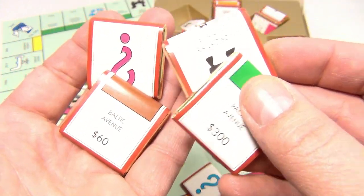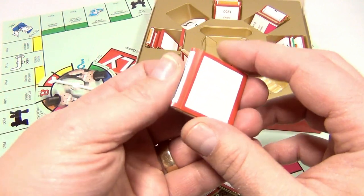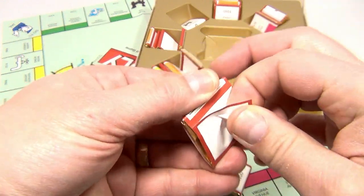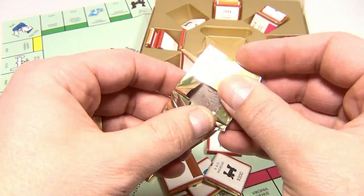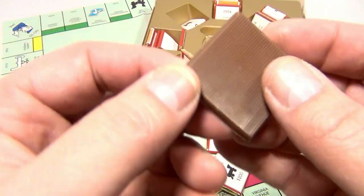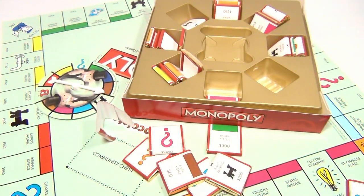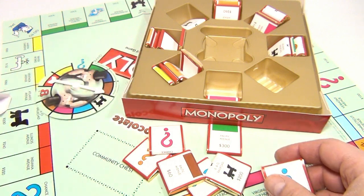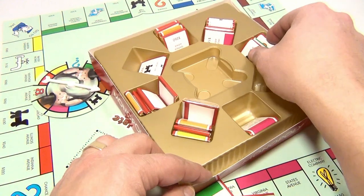Here's some more pieces — there's a railroad, here's Baltic Avenue, there's Pacific Avenue. Let me take one out and show you what it looks like. Nice gold wrapper — there's the chocolate piece, and it's milk chocolate. Let me eat that — mmm. Let me show you a few more pieces.